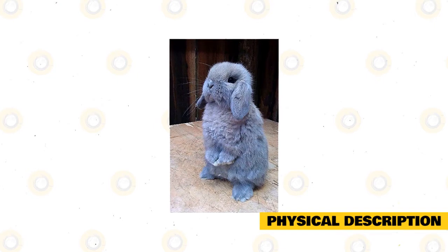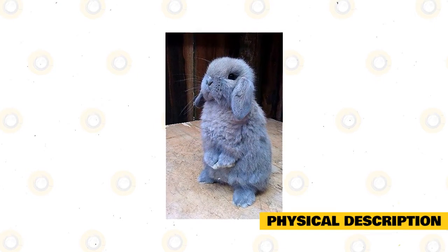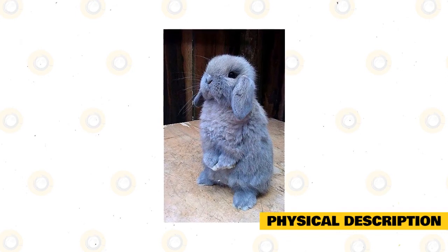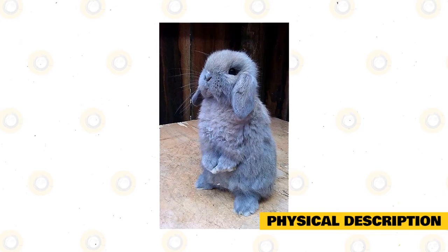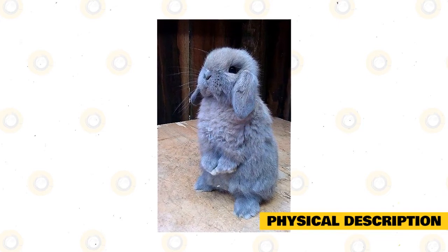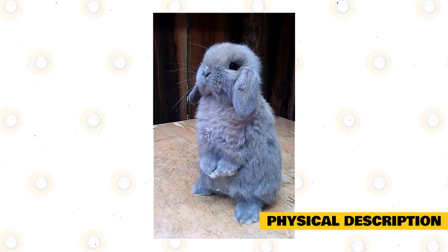Ears are furry, rounded at the ends, long, broad, and thick. The eyes are bold and bright. The crown is permanent across its skull. Going down, its front legs are thick, short, and straight, while the hind legs are strong, short, and powerful. The tail is also strong and well-furred.